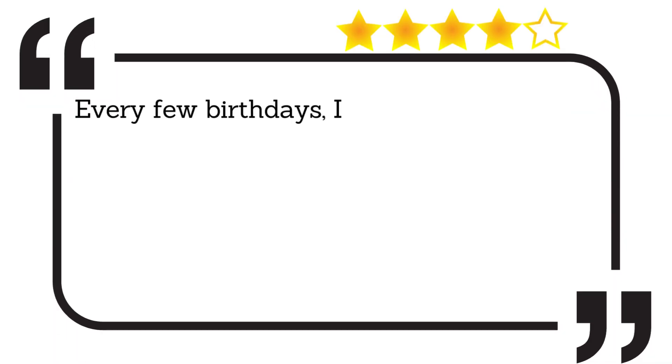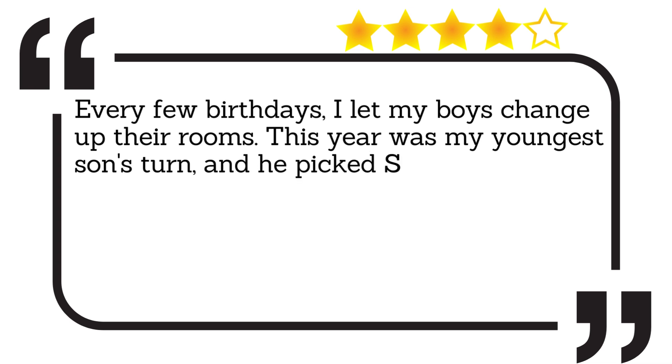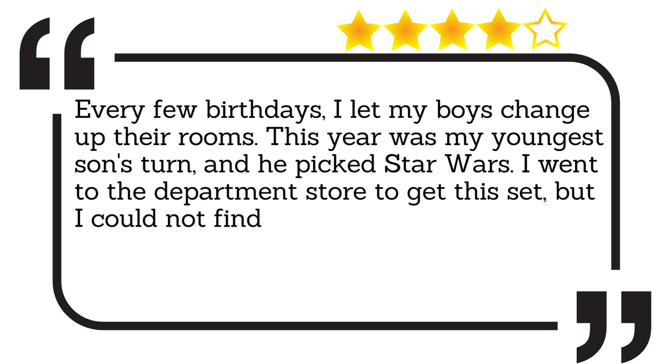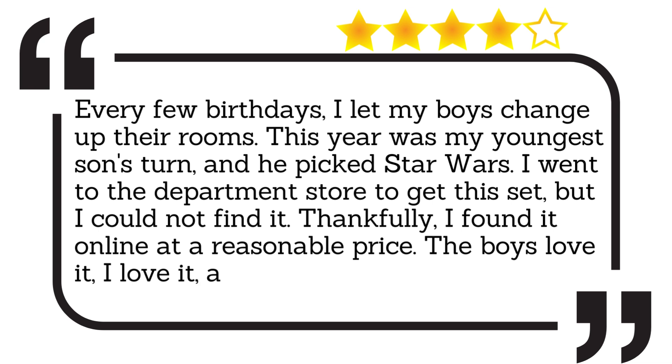Every few birthdays, I let my boys change up their rooms. This year was my youngest son's turn, and he picked Star Wars. I went to the department store to get this set, but I could not find it. Thankfully, I found it online at a reasonable price. The boys love it, I love it, and it is a great set.